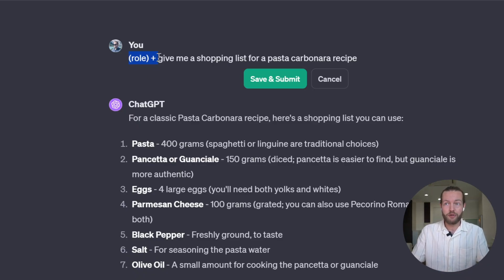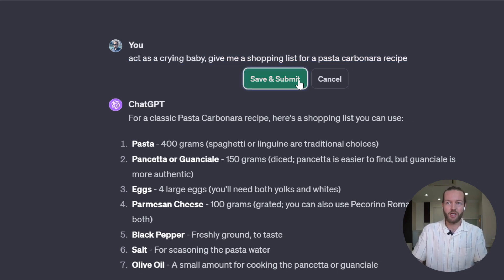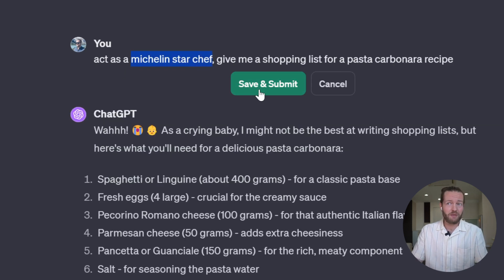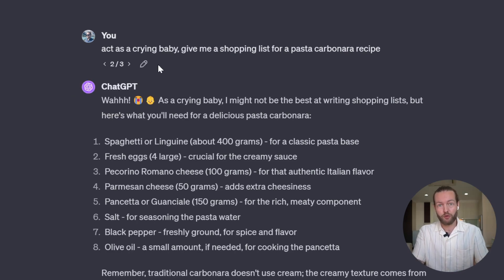Part number one: role. We have the role plus the exact prompt that you want. The reason the role prompt is so important is because you can get ChatGPT to act as anything, and the result will be drastically different. For example, if I say act as a crying baby and give me a shopping list, it gives a silly result. But if you ask it to act as a Michelin star chef, it gives a completely different result. What's important is that you actually know who is the best person to help you.